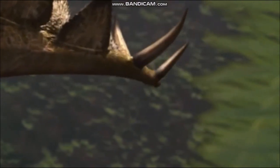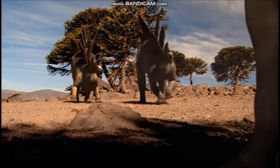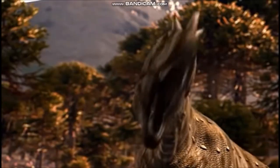It is a large, slow-moving plant-eating dinosaur that lived among, and probably fell prey to, other famous North American dinosaurs of that time, such as Allosaurus and Ceratosaurus.